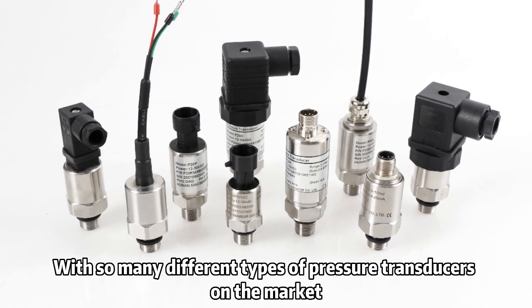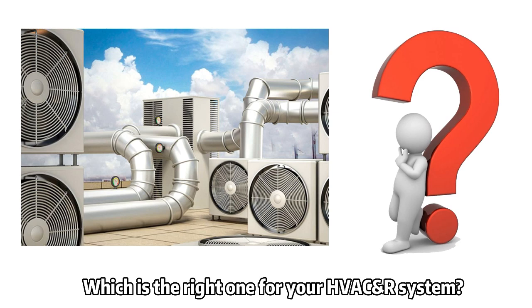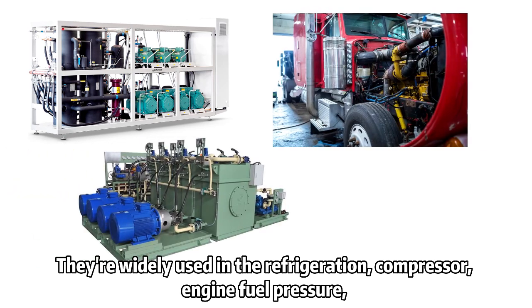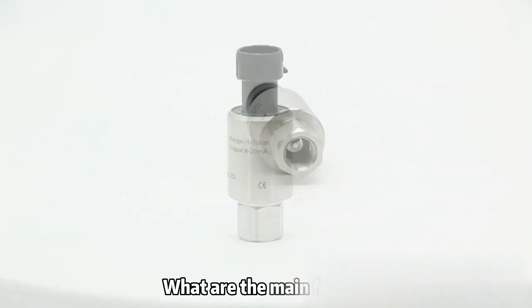With so many different types of pressure transducers on the market, which is the right one for your HVAC? Our system — the Max Sensor 10 Series — hits your target. They are widely used in refrigeration, compressor, engine fuel pressure, hydraulic pressure, and gas pressure industries. What are the main features?